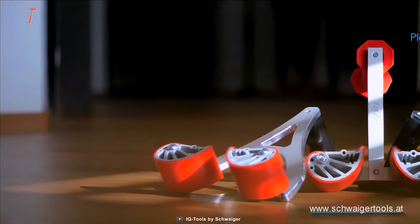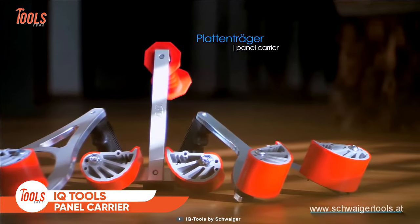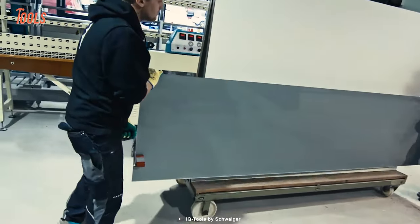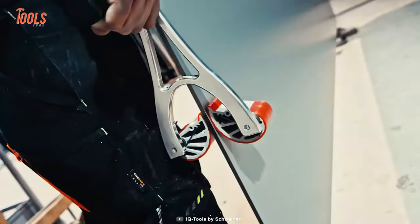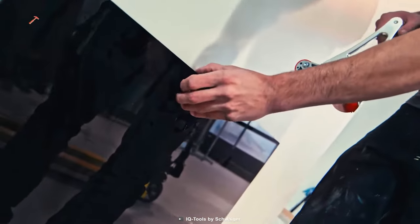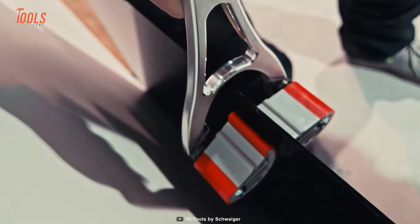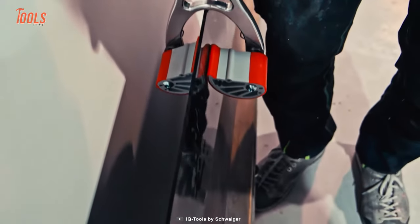Similar to kitchen tongs, the IQ Tools Panel Carrier acts as a clamp to hold job site items, including large glass panels, wood boards, and more. Despite being light, the tool can be used safely to transport glass or other hazardous materials like sheets of metal. It features a rubber clamp that can firmly hold and help you move items from one place to another.